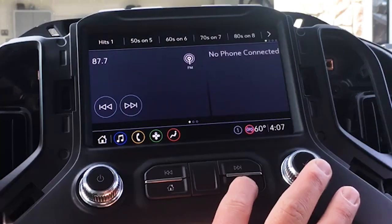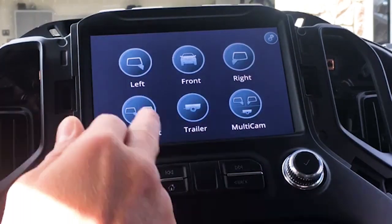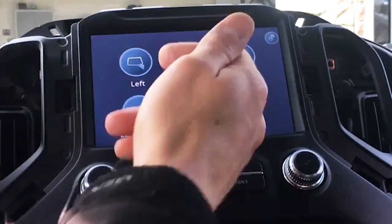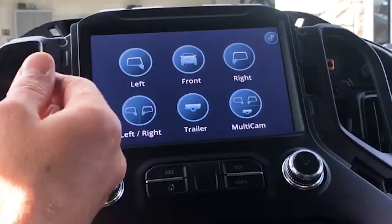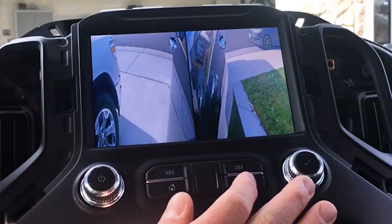I can simply pull up the cameras on demand and get the interface you're used to seeing. This will give you left and right individually, it'll give you the front individually, and the trailer as well. You can also rig up two trailers if you don't want to do the front and you want to run two trailers, you can do that.